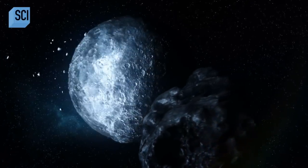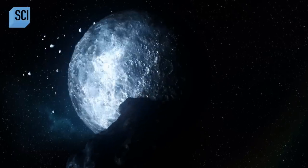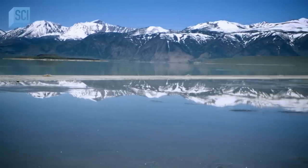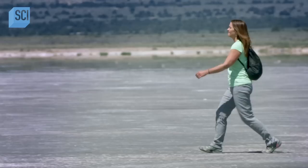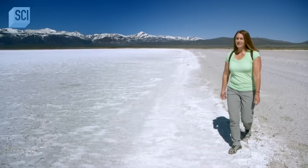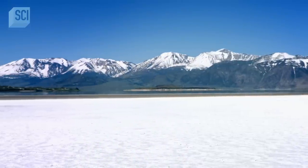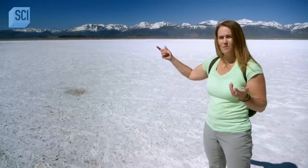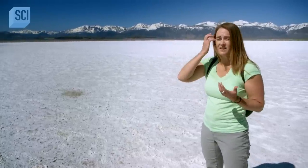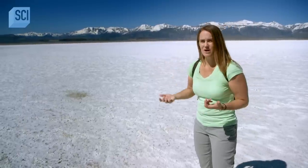What could cause patches of salt on a world long presumed dead? Planetary geologist Jenny Radaba believes a clue might be found at Mono Lake in California. Standing on massive white deposits, she explains that these used to be part of this lake. The lake had dissolved a lot of the materials in it, and then as it receded, it left behind those materials as it evaporated away.